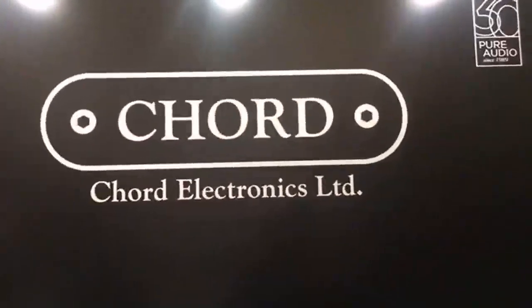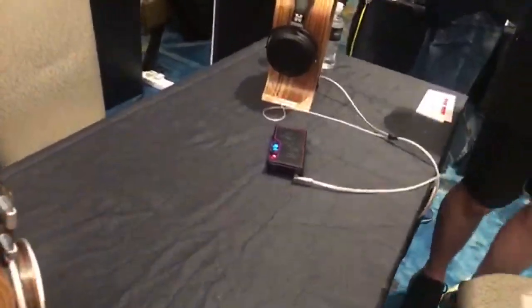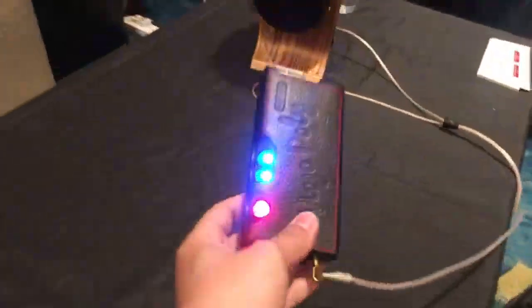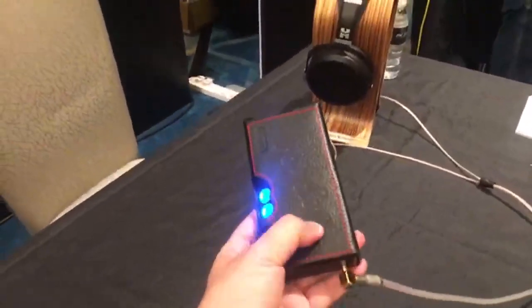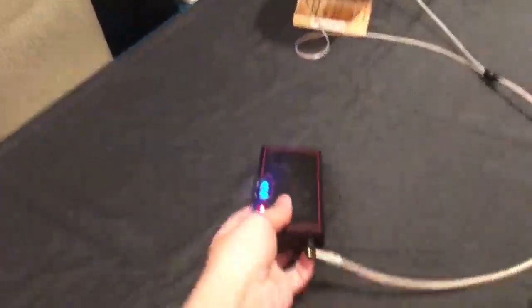Of course you have Chord Electronics. Audiophiles love Chord because of this product — this is the Chord Mojo Poly. The portable headphone amp: the Mojo itself is an amp, but the Poly gives it wireless capabilities. Nice product. But just between you and me, the Chord Mojo Poly runs a little hot. So if you have it in your pocket, it's really going to burn a hole in your pocket.